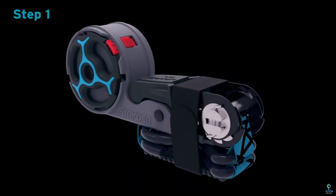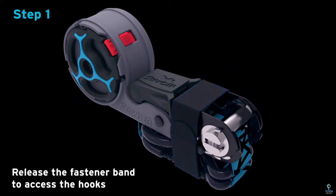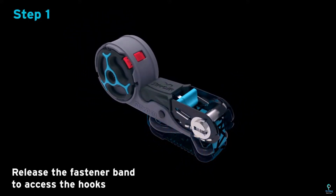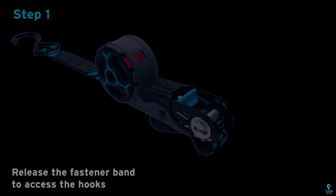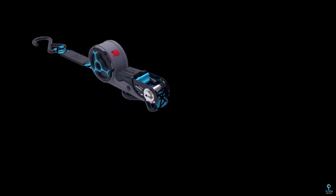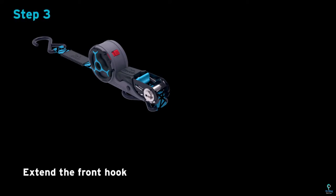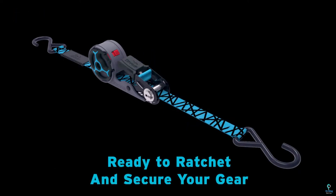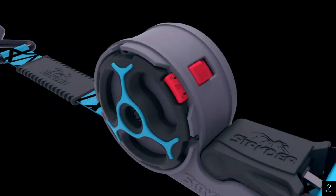Number 2: Strider RX. The Strider RX is a cutting-edge wearable designed to provide detailed health and fitness tracking. This advanced device monitors a wide range of metrics, including heart rate, sleep quality, body temperature, and physical activity. Equipped with state-of-the-art sensors and intelligent algorithms, the Strider RX delivers accurate and actionable data to help you better understand and improve your overall well-being. Whether you're looking to optimize your sleep, track your workouts, or manage stress, the Strider RX offers personalized insights and recommendations, empowering you to make informed decisions about your health and lifestyle.